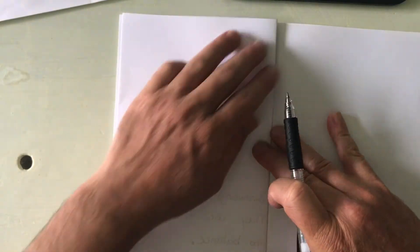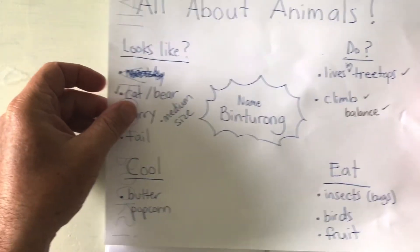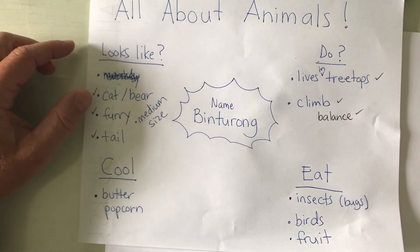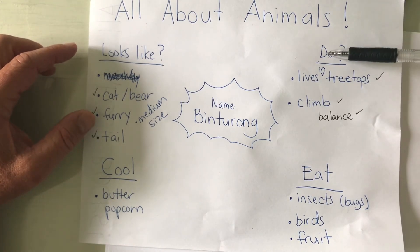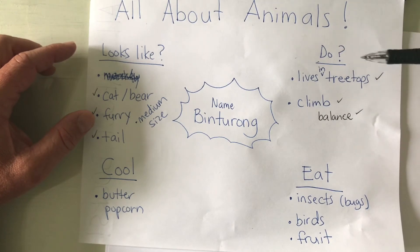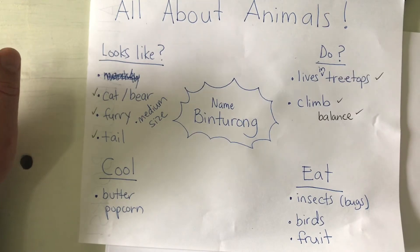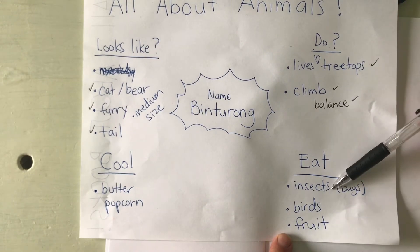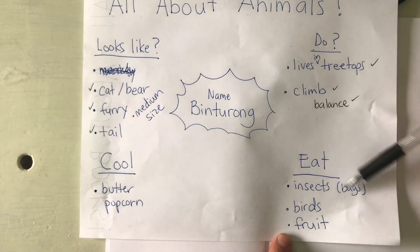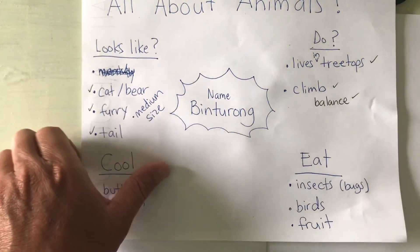I'm going to add another page. So now I've talked about a few things: what they look like — like a cat and a bear, furry and have a tail. I've written about where they live and what they can do — how they climb the treetops. Now I'm going to talk about the things that they eat. Binturongs eat insects or bugs — maybe I'll use 'bugs,' it might be a little easier to write — bugs, birds, and fruit.